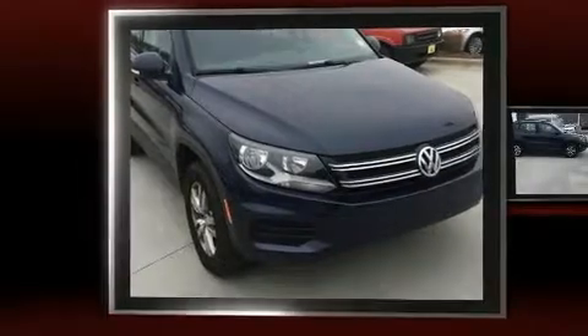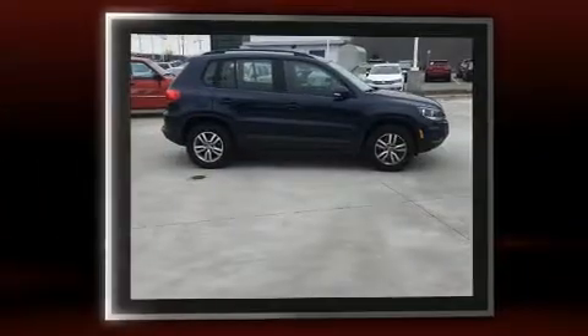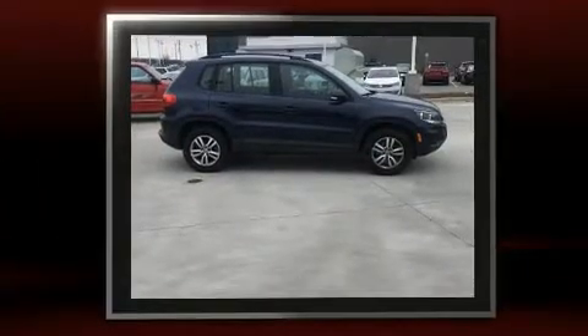Get excited about the 2015 Volkswagen Tiguan. With less than 40,000 miles on the odometer, this four-door sport utility vehicle prioritizes comfort, safety, and convenience.